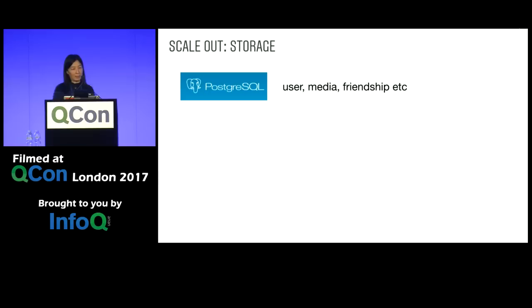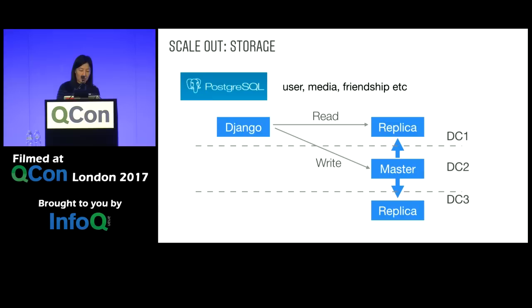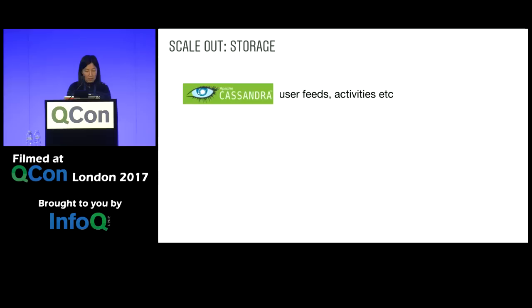We use Postgres servers to store user, media, and friendship-type data. A typical deployment in one region is a master with multiple replicas to support a high rate of read RPS. The web server writes to the master where data gets replicated, but reads typically happen on a replica. Going to multiple data centers is pretty straightforward with cross-region replication. Django continues to write to the master, possibly cross-region, but typically only needs to read from the local region. To address increased write latency, we batched requests wherever possible.